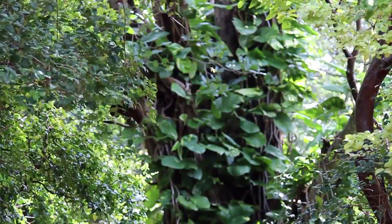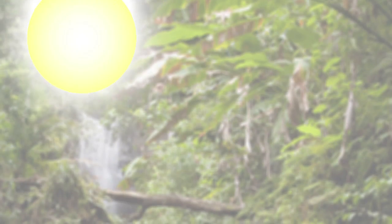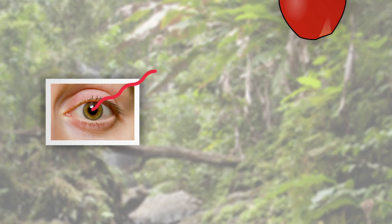In order to understand color vision, first we need to know a little bit about light. The light we see every day comes in many different wavelengths. The objects in our environment absorb light at some wavelengths and reflect it at others, and color is our brain's way of perceiving these properties.